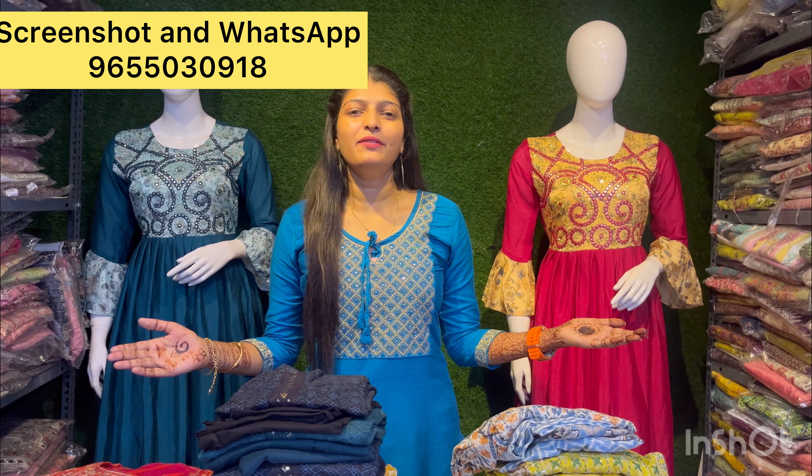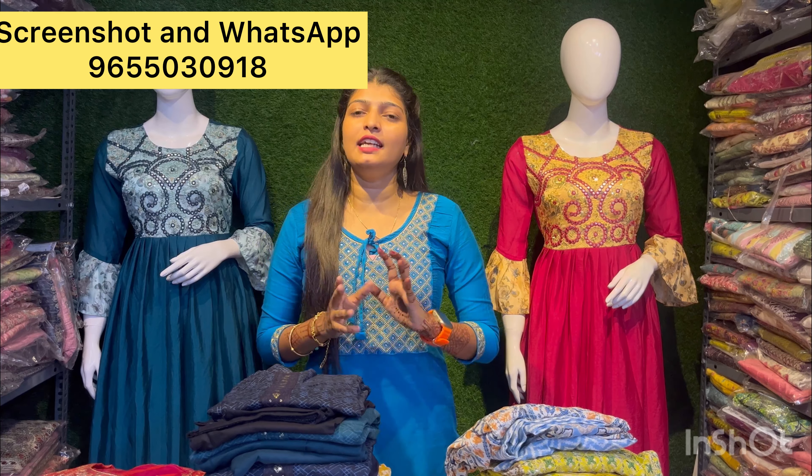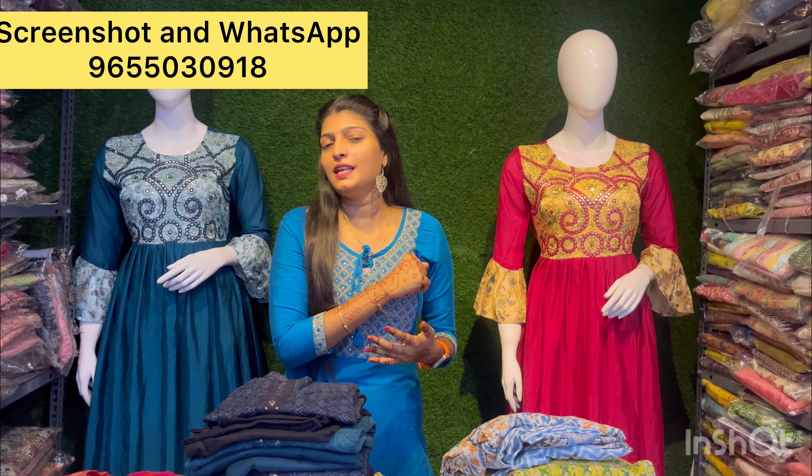Hello friends, I am going to show you a great collection. This collection is a 3-piece set. Our customers eagerly wait for this collection. 3-piece set plus size, super brand, affordable price. This is a 3-piece set of purchase.